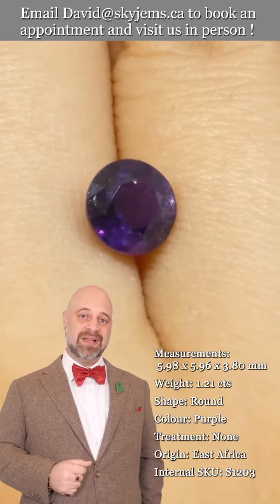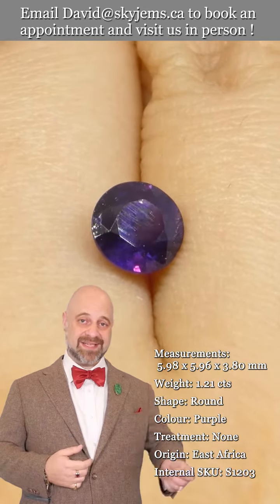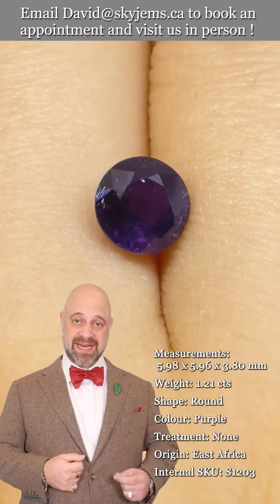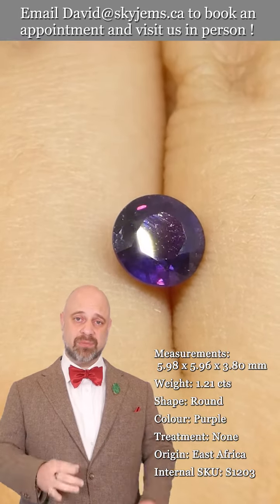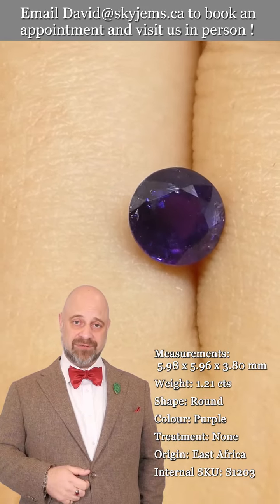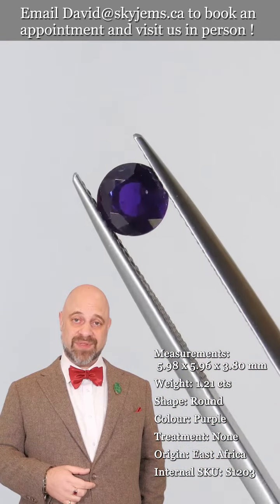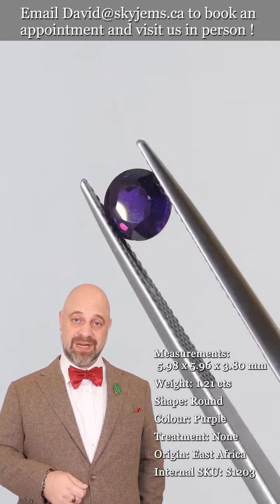When we take this gem and set it, it's just going to take it to the next level. Gems are cut to be set, and this is no exception. Once set, it's going to be an absolutely phenomenal piece of heirloom quality jewelry — the kind of piece that's going to be around for generations to come. If you're interested in creating a beautiful piece of jewelry with this or any of the gems we have, we would love to be the ones to do it for you.